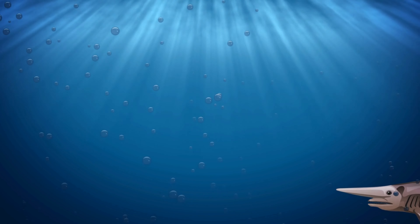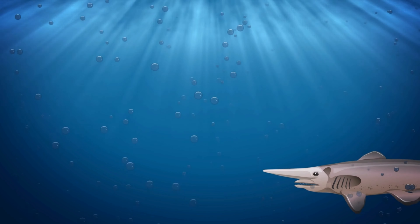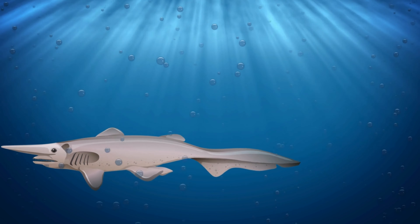The goblin shark, Mitsukurina ostoni, is a rare and peculiar species of deep sea shark belonging to the family Mitsukurinidae. It is often considered a living fossil due to its primitive characteristics and evolutionary lineage, which can be traced back millions of years.